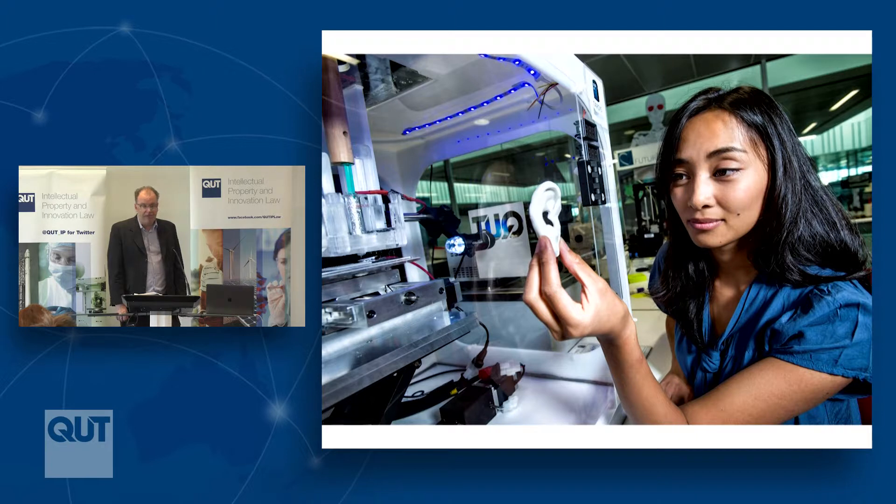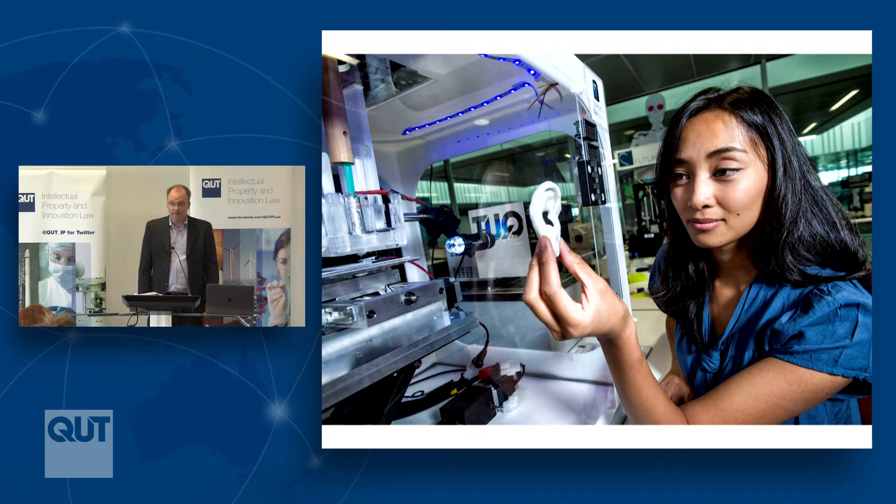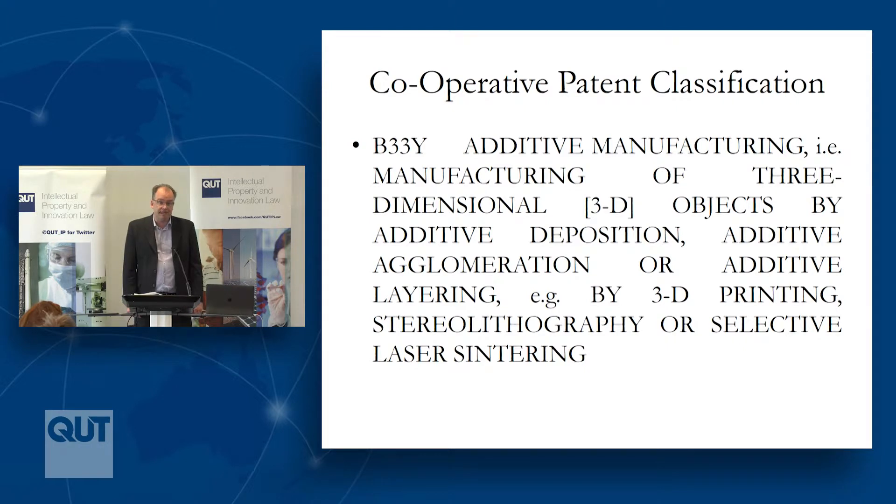The field of 3D printing is difficult to classify and catalogue. 3D printing cuts across a number of existing fields of technology — in many ways it's a combination or hybrid technology. As with other emerging fields, there's been an effort to set in place classification systems. I did some work back in 2012 looking at nanotechnology patents, where they set up a special classification to identify patents within that field.